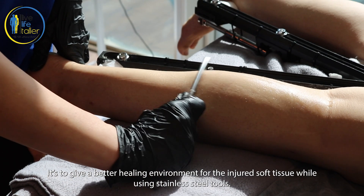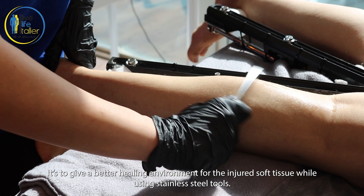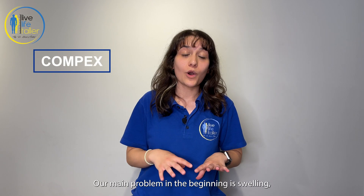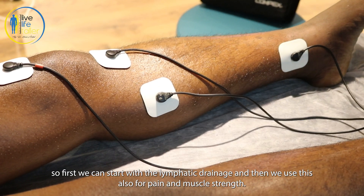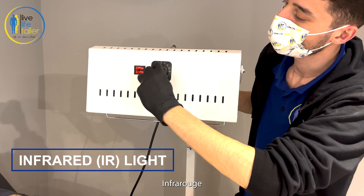Graston is a kind of soft tissue mobilization. It provides a better healing environment for injured soft tissue using stainless steel tools. Next is Compex. Our main problem in the beginning is swelling, so first we can start with lymphatic drainage, and then we also use it for pain and muscle strengthening.